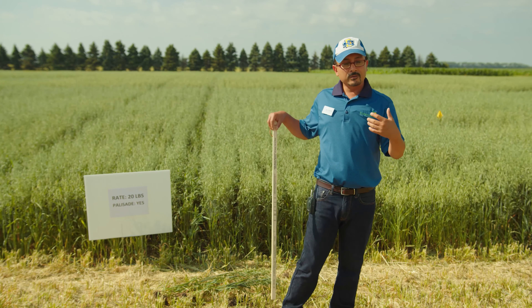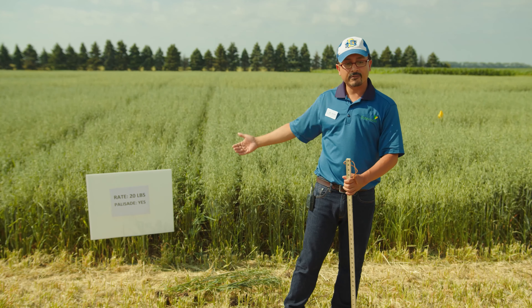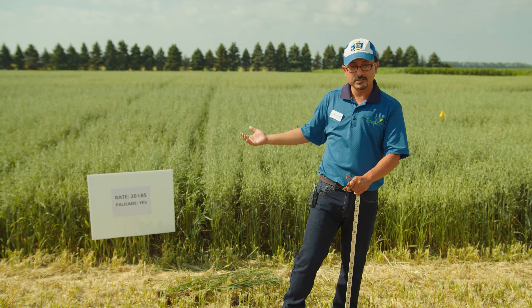Or the virtual field tour — and hopefully next year by this time, we can again go back to our normal in-person meeting. In the background here, you can see oats, and this is the oat fertility trial.